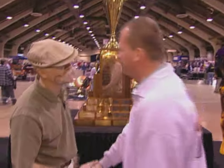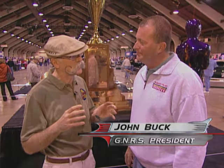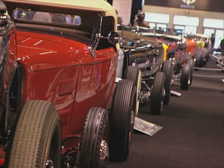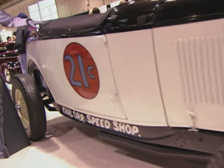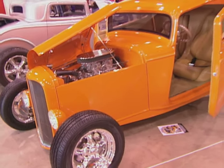Hey John, hey Dennis, nice to see you. What a show! This is unbelievable. How long has this baby been going on? This is the 58th annual Grand National Roadster Show, here at the Fairplex in Pomona, though I always think of this as the Oakland Roadster Show. It is the Oakland Roadster Show — we moved here four years ago and found a new home down here in Pomona, the birthplace of hot rodding. And what a fabulous venue it is — the facilities are incredible.